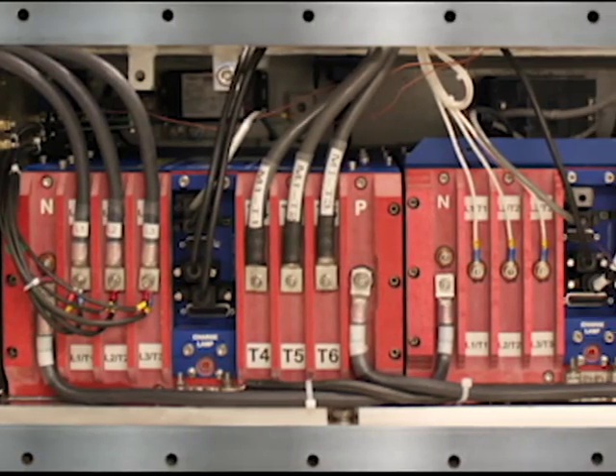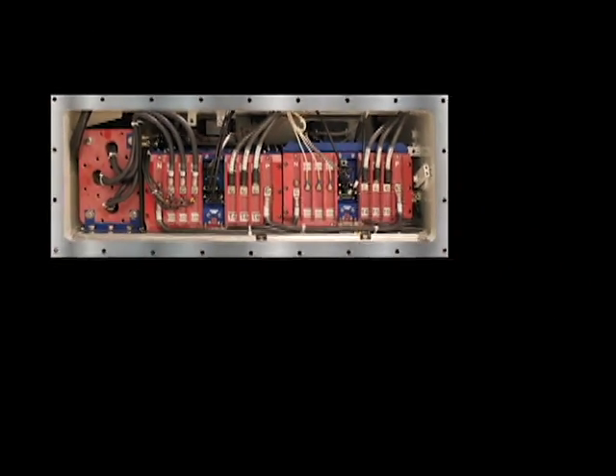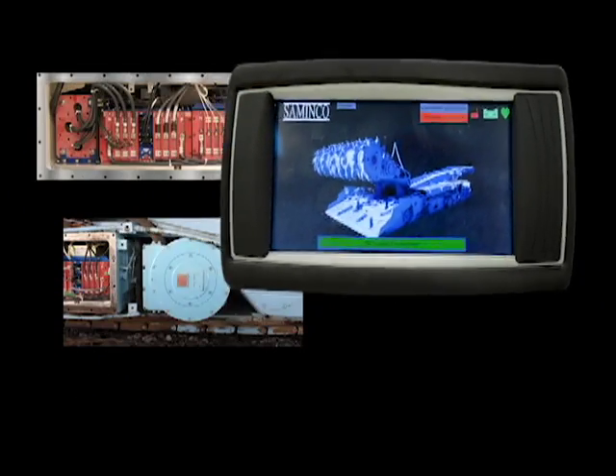Simenco introduces the JR1000 VFD system, which includes Simenco variable frequency drives, the Cool Torque motor for continuous miners, and an optional radio remote control.